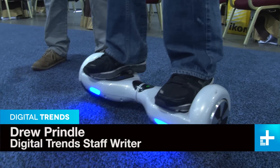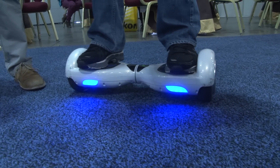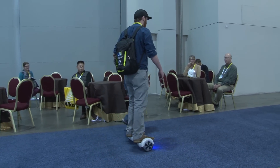Another one of the awesome wheeled gizmos we encountered just wandering around the show is an IO Hawk. I don't even know what to call it — it's similar to a skateboard, almost like skates. Two wheels, just a platform that's motorized, has sensors, and is very intuitive to ride.